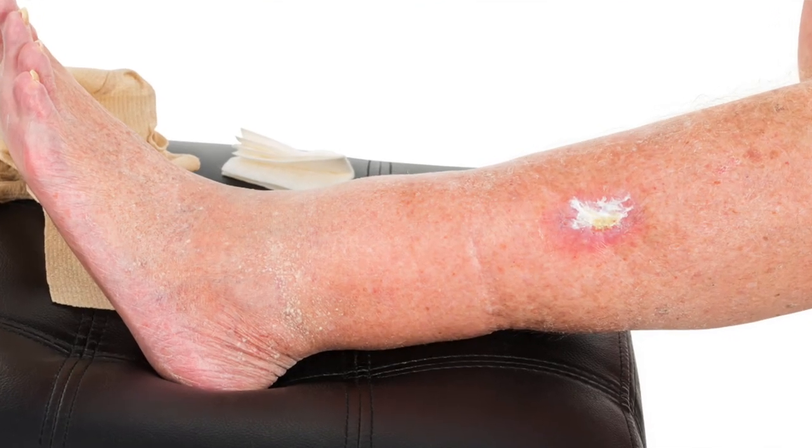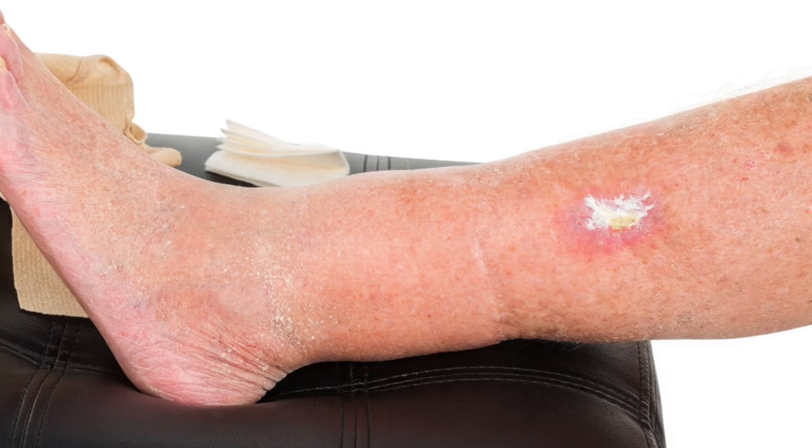Tip number ten: in two to eight percent of cases, you might experience swelling in your lower extremities or ankles. Elevate your legs and continue to activate your muscle pump by walking.